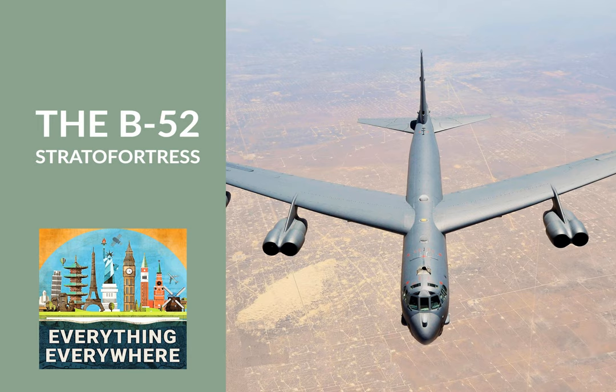The associate producer of Everything Everywhere Daily is Thor Thompson. If you'd like to support the show, please donate over at patreon.com. There is content only available to supporters, merchandise, and even opportunities for a show producer credit. If you know someone you think would enjoy the show, please share it with them. Also remember, if you leave a five-star review, I'll read your review on the show.